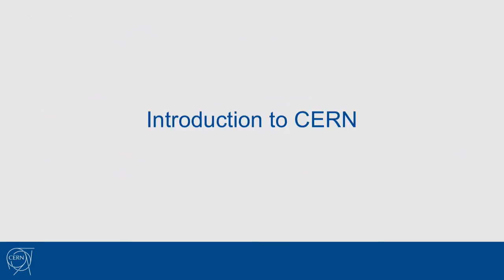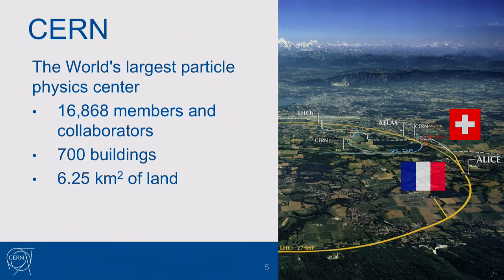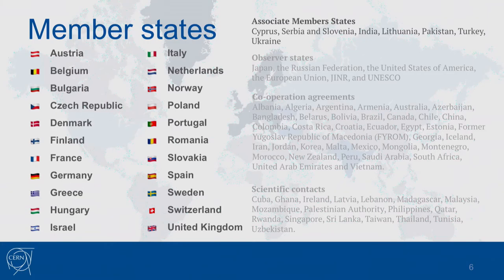CERN, or the European Organization for Nuclear Research, is the largest particle physics center in the world. It lies on both French and Swiss territory, hosts 16,000 member collaborators, and has around 700 buildings spanning over six square kilometers of land. It is managed and financed by 22 member states — not all of them are European countries. There are also associated member states, observer states, and countries with cooperation agreements, so a lot of countries are involved.